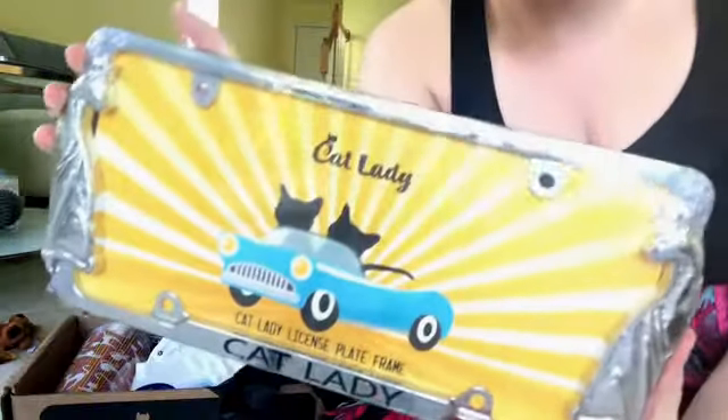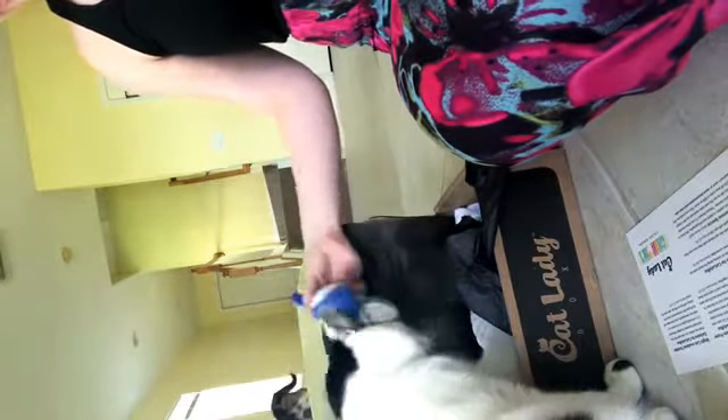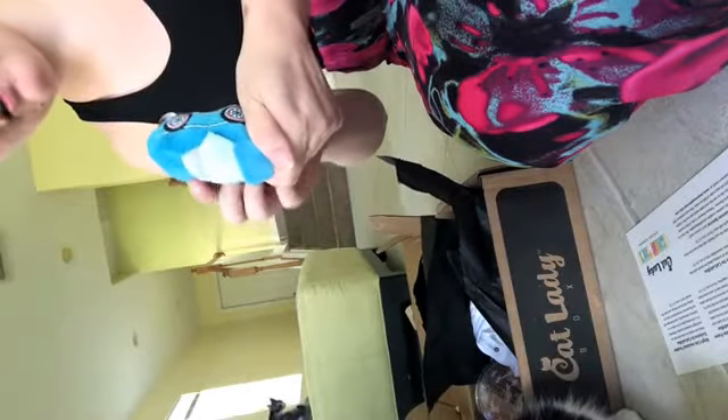I actually don't have a car yet here in Florida — I think I'm going to fly back to Chicago and drive my car back either this month or in July when I go home for a wedding. And I am totally putting this on. The license plate frame is $19.99. Archer is already getting into the toys. There's a little fish catnip toy — perfect for Florida. And then the other cat toy for June is a little car, which is cute because it kind of goes with the license plate frame theme. It says Cat Lady on the back.